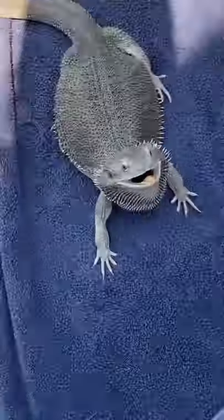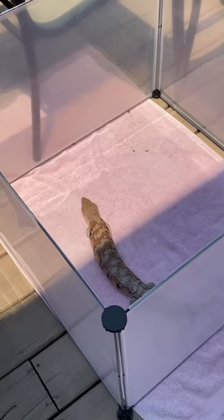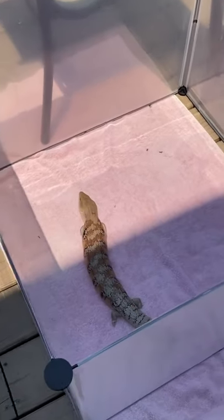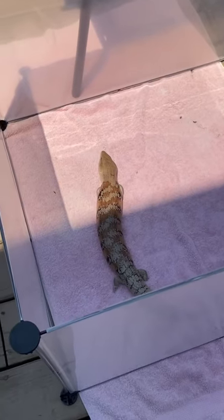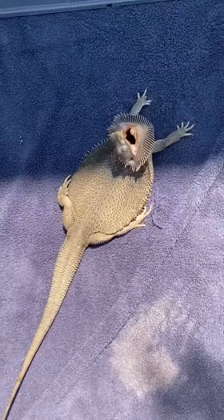Nova turns into a wild animal when she's out here. We had to box her playpen in so she couldn't slide it away. She even moves the heavy logs inside it. Franklin, by contrast, is just chilling — nice and calm, total opposite energy.